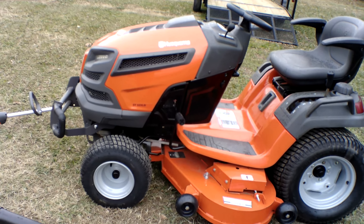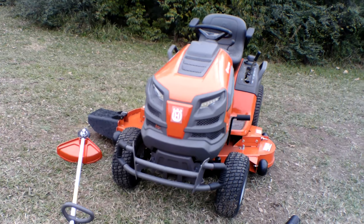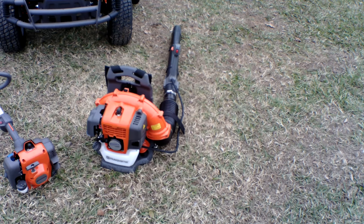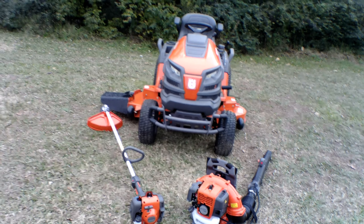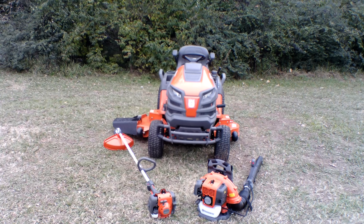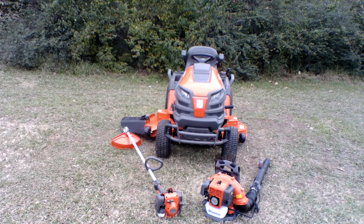This unit also comes with LED headlights, as well as a brush guard that fits on the front of the unit. Warranty on this unit is a three year limited warranty. Also included in this package is the Husqvarna 130BT backpack blower and the Husqvarna 129L string trimmer. This is a great garden tractor for small to medium sized yards, with a ground speed up to five miles per hour. If you have any further questions, please give us a call at 615-641-7720 or visit us at SLEEquipment.com.